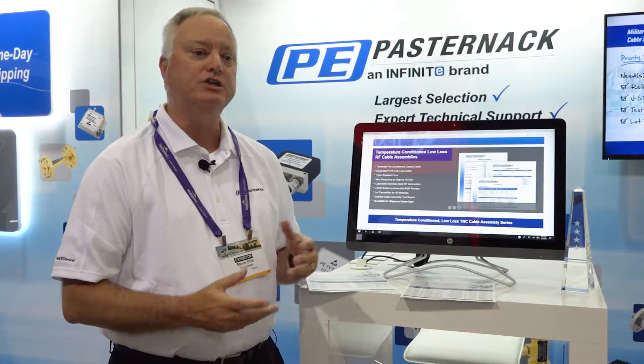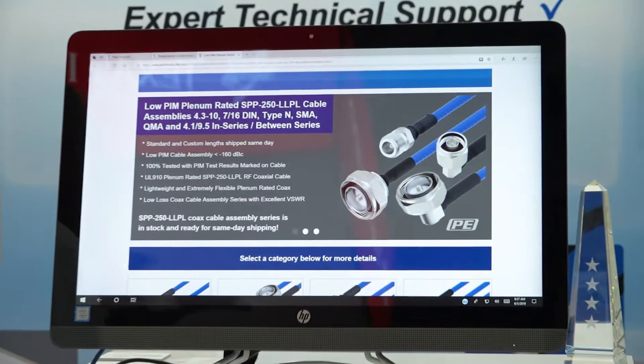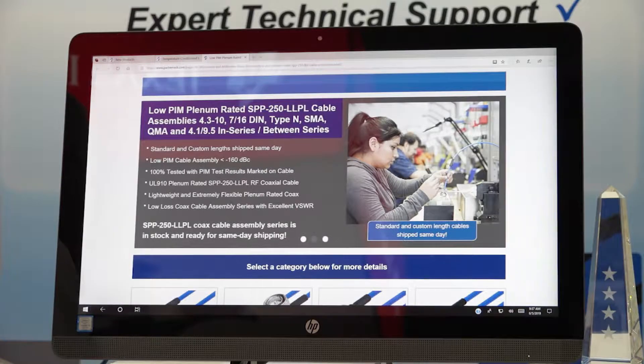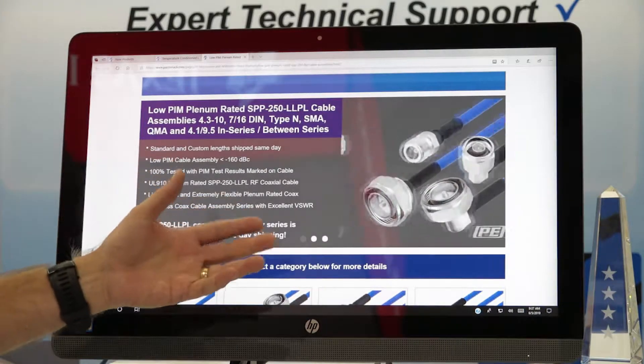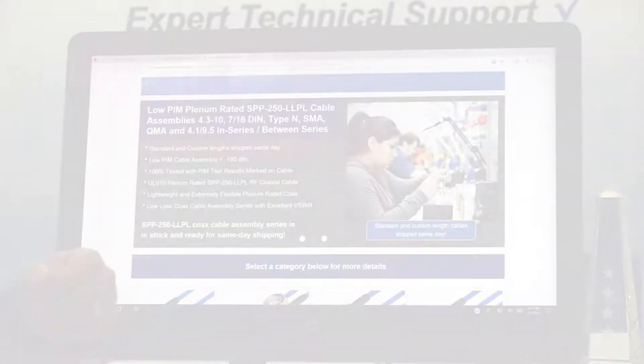Another initiative that we're working on is we're now developing low-PIM cable assemblies that we can build as custom assemblies same day in our shop in Irvine and ship them out same day. So if you call in with a custom length or a custom combination, we can build them and ship them same day.